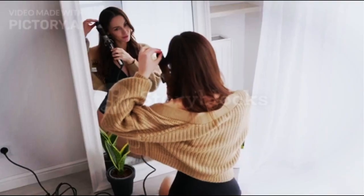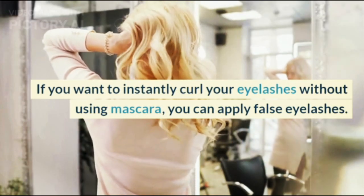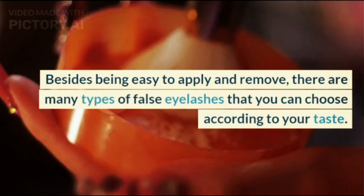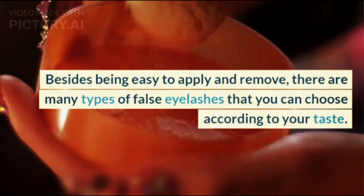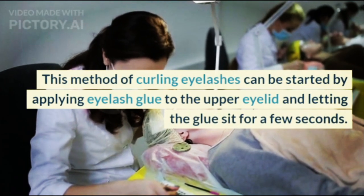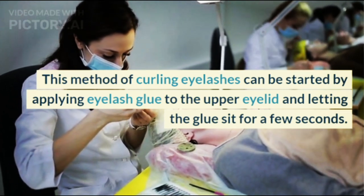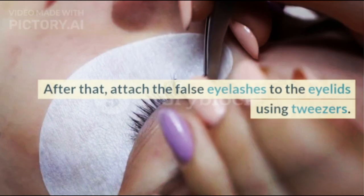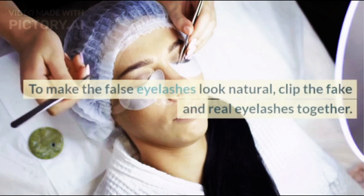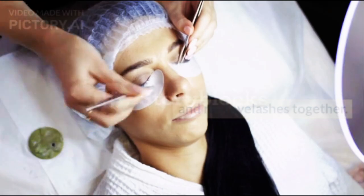4. Using False Eyelashes. If you want to instantly curl your eyelashes without using mascara, you can apply false eyelashes. Besides being easy to apply and remove, there are many types of false eyelashes that you can choose according to your taste. Start by applying eyelash glue to the upper eyelid and letting the glue sit for a few seconds. Then attach the false eyelashes to the eyelids using tweezers, and clip the fake and real eyelashes together to make them look natural.